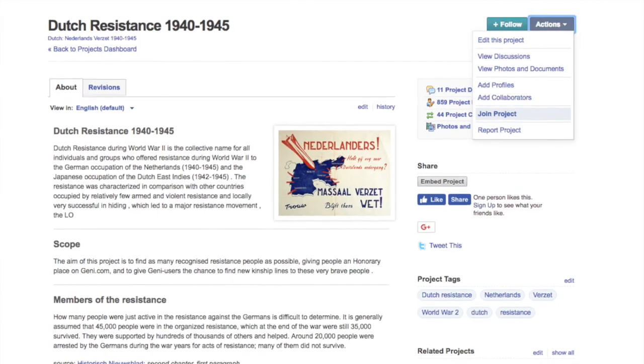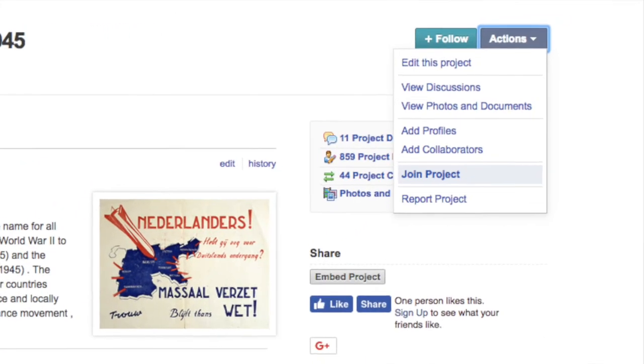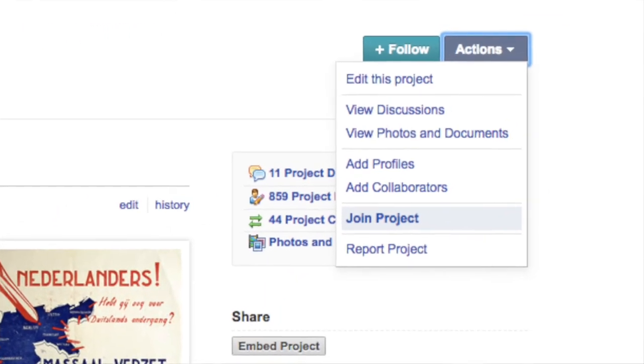The first thing to do to become a part of a project is to find one that's relevant to you. In the Search tab, look for any genealogical topics that are related to your research. Once you've found a relevant project, to join it go to the top right of the page and click on the Actions button, which will bring a drop-down menu, and just click on the Join Project button. Once you send the request, you will need to be accepted to become a collaborator, but you can also follow projects if you find them useful and want to keep up with any new information added.